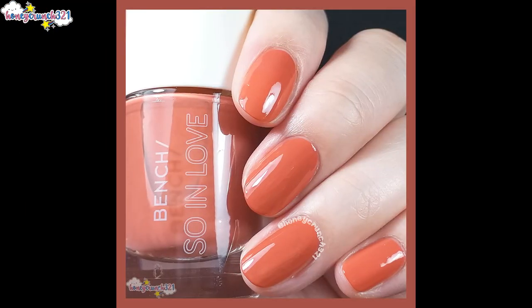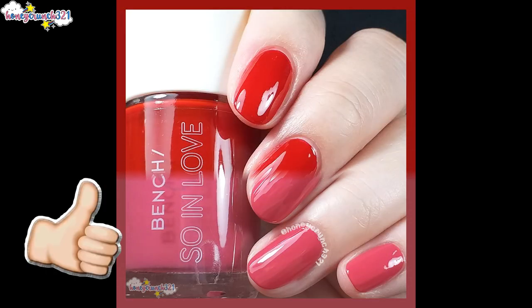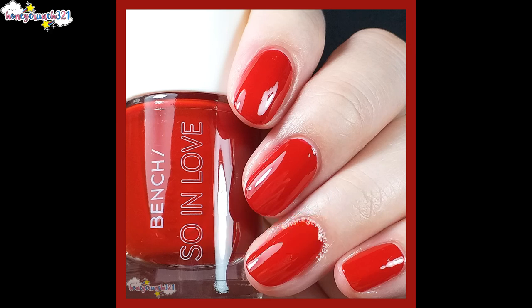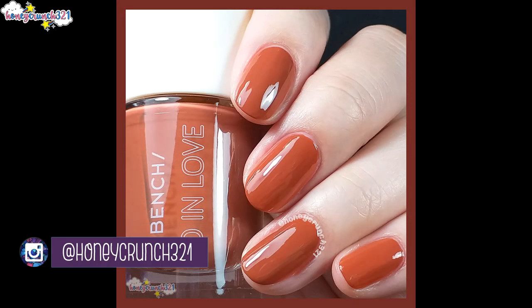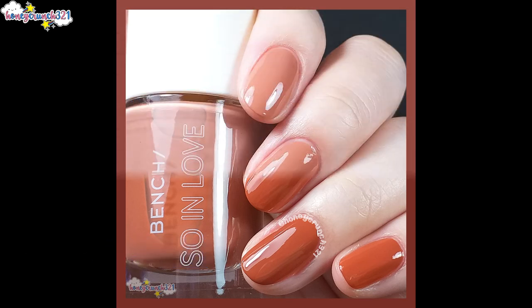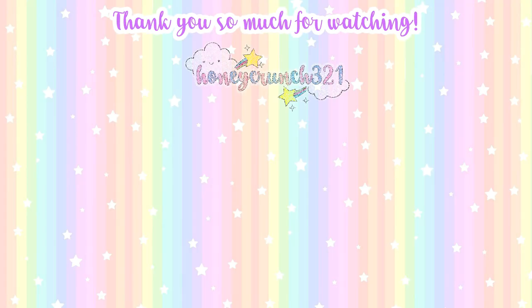I hope you guys enjoyed watching this swatch and review video for Bench Beauty's Sew in Love collection! Kindly hit a like, share this video to your awesome friends, and subscribe. Follow me on Instagram to get the latest updates and more. That's it for today, guys — thank you so much for watching and I'll see you on my next video. Bye!